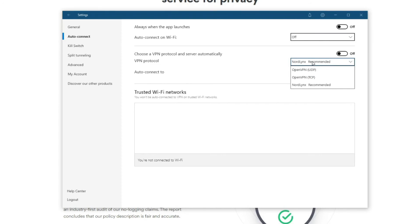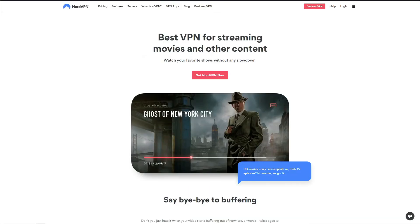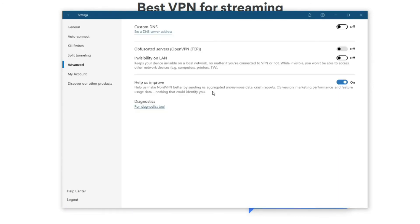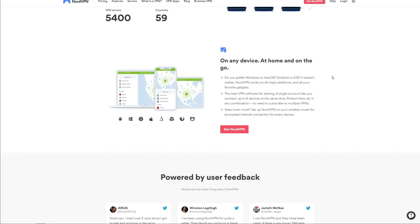By default, NordVPN uses the NordLynx protocol based on WireGuard, but you can also use OpenVPN to customize your experience. When it comes to streaming, NordVPN is a bit better than CyberGhost but not better than ExpressVPN — you can watch dozens of Netflix catalogs, plus unblock ABC, Peacock, BBC iPlayer, ITV, and Disney+. It also has dedicated P2P servers for safe and anonymous torrenting, as well as obfuscated servers that help you bypass censorship in restricted countries.